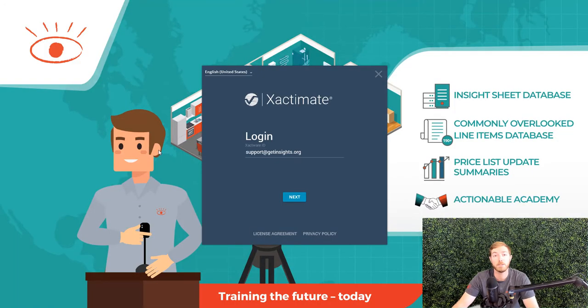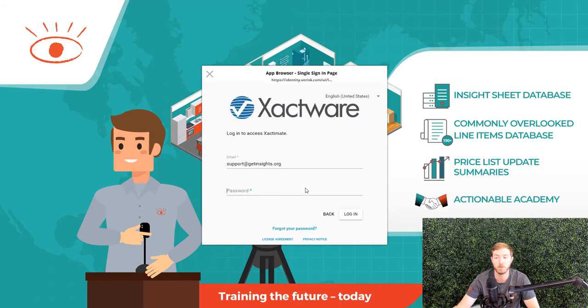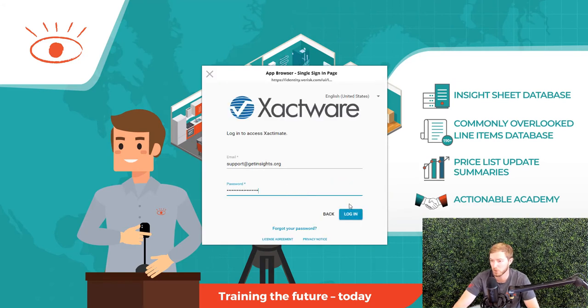Let's check into the Exact Hacks video for this week. In today's video, I want to talk about logging into X1 for the first time and syncing some of your profiles. As you can see here on my screen, I have Xactimate 1 open and it's asking me to log in with my Xactimate ID. We're going to log in with support at getinsights.org. I have my password pre-loaded here, so I'm just going to hit Ctrl+V.